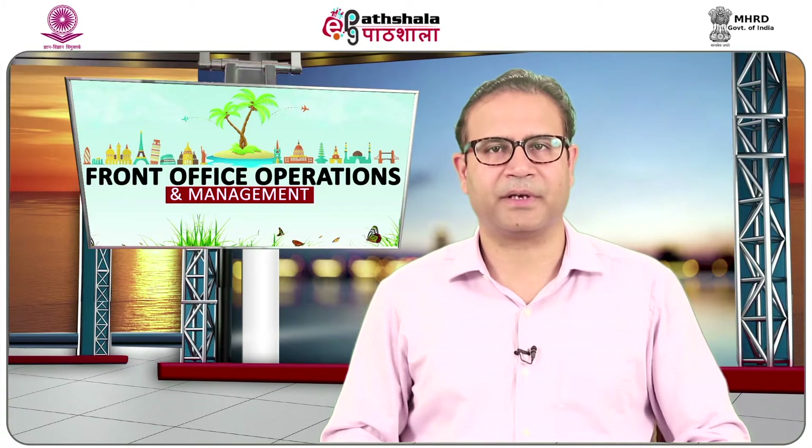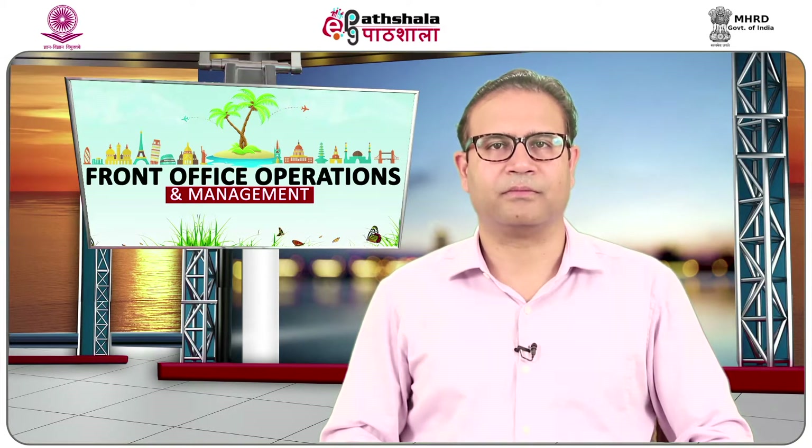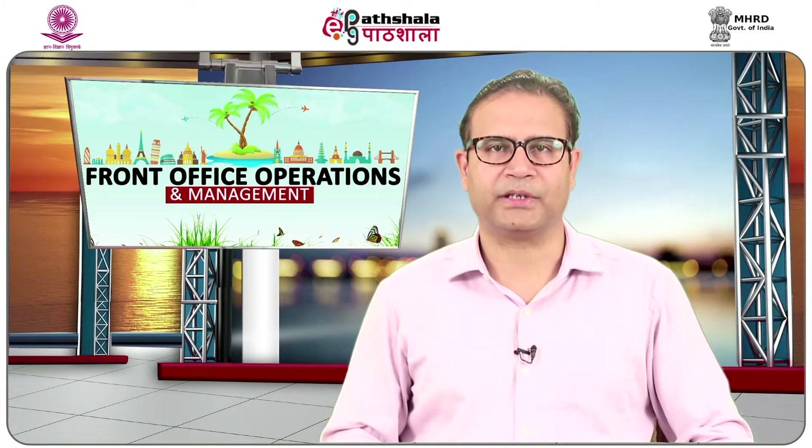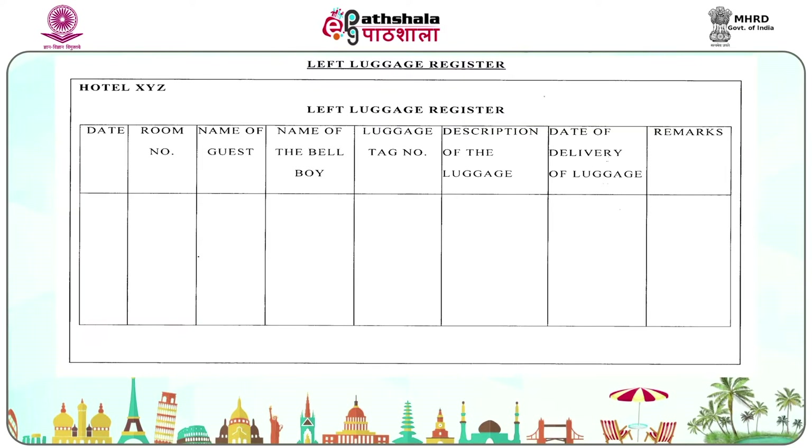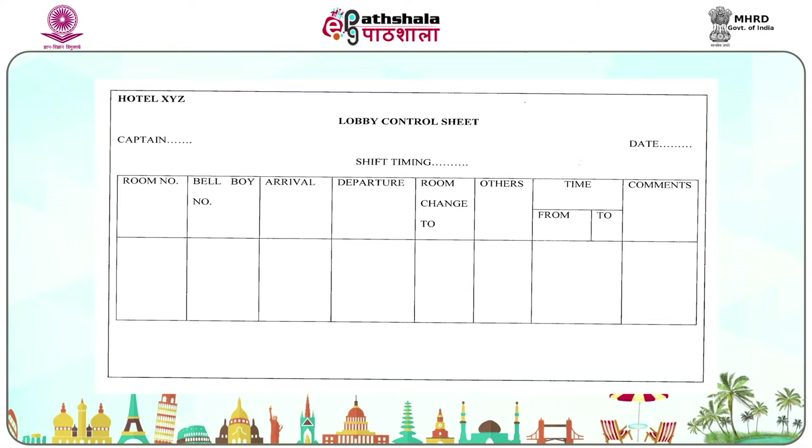Regarding forms and records prepared by the concierge desk: proper functioning of any concierge section is important for the success of a hotel. The main aim of these records is to maintain daily activities of bell desk employees and help management in controlling and planning to enhance guest satisfaction. The forms and formats used are: bell desk logbook, left luggage register, left luggage tag, scanty baggage register, and lobby control sheet.